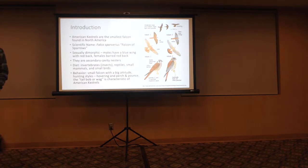Anybody flying Kestrels? I'm flying a little female too — I'll get her out here in a bit. They are secondary cavity nesters, so essentially they take over woodpecker holes; they need somebody to excavate the cavity for them. Their diet includes invertebrates, insects, reptiles, small mammals, and small birds. In falconry, we're typically flying them at house sparrows and starlings around here. Behavior-wise: small falcon with a big attitude.